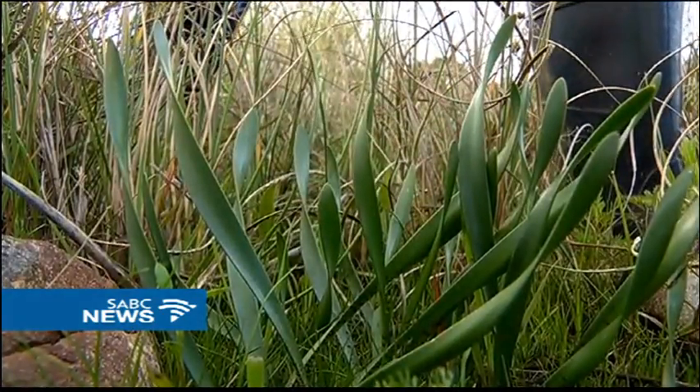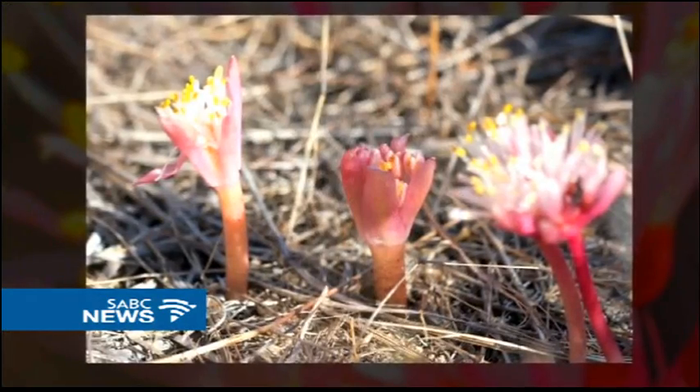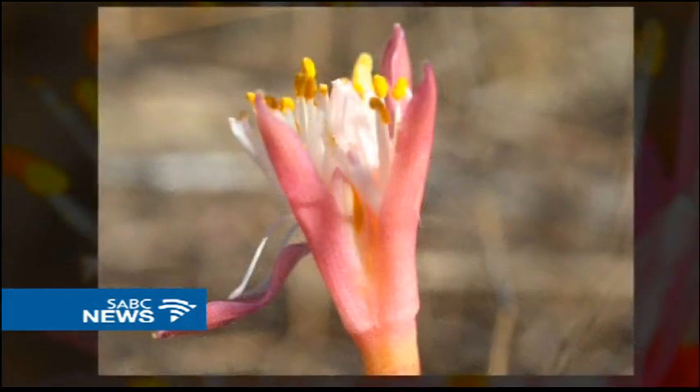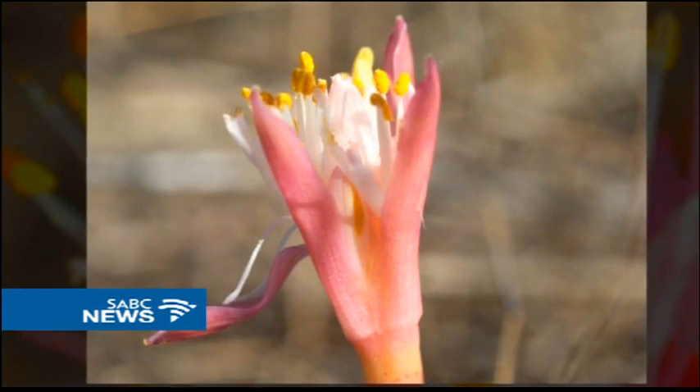If successful, specimens will be sent to botanical gardens around the world for safekeeping. Saving even the smallest paintbrush lily could one day prove to be the saving grace of the great balance of all life on earth. Mariska Boota, SABC News, Stellenbosch.